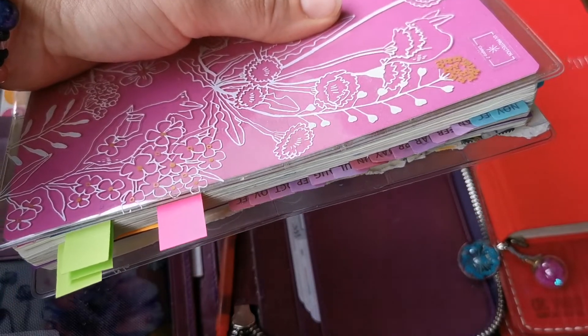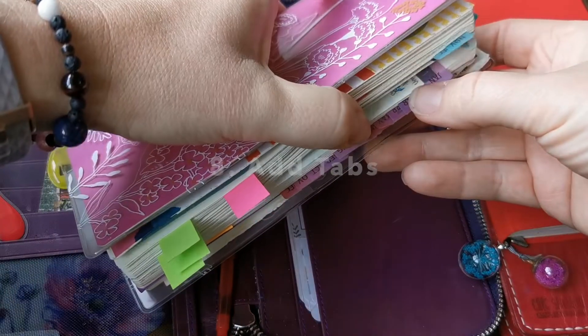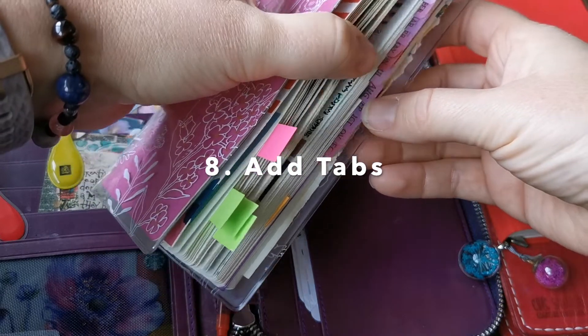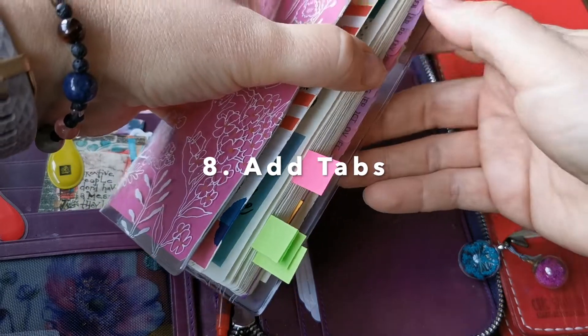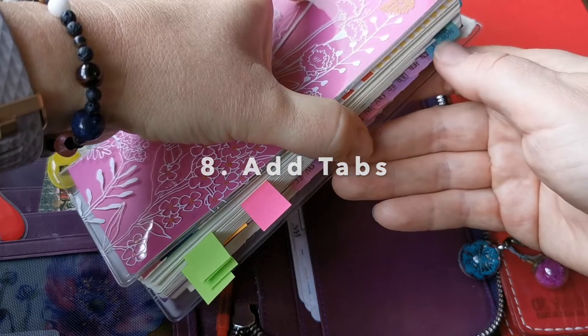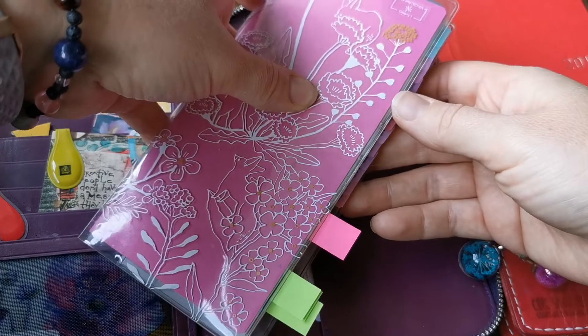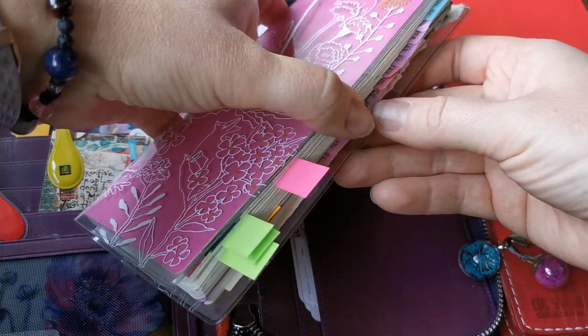If you are a fan of tabs as well, that's another good thing that you could set up. Here you can see I have the monthly tabs down the side. So again, if you're very eager to get ahead and start setting up your Weeks, that's something you might want to do.